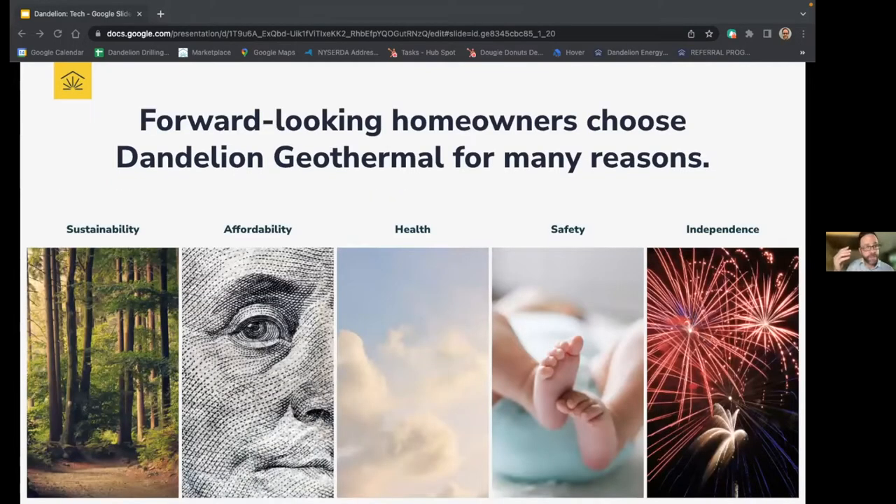Folks come to Dandelion for a variety of reasons, but these seem to be the five main buckets. First and foremost, sustainability — Dandelion customers are reducing their carbon footprint, ditching fossil fuel heat for good and switching to a cleaner, more efficient heating and cooling system. From an affordability standpoint, we offer $0 down installation with low interest rate loans, and your annual operating costs will be significantly lower than a traditional HVAC system. A geothermal heat pump is about 400% more efficient than anything that runs on fuel oil when it comes to heat, and oil is significantly more expensive than electricity.